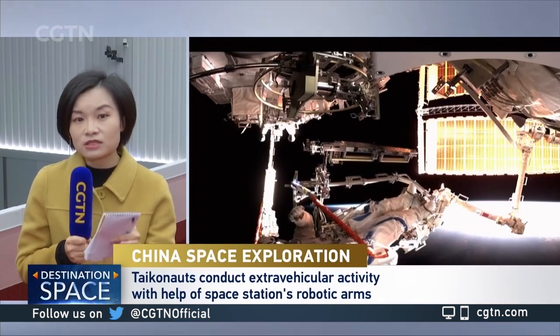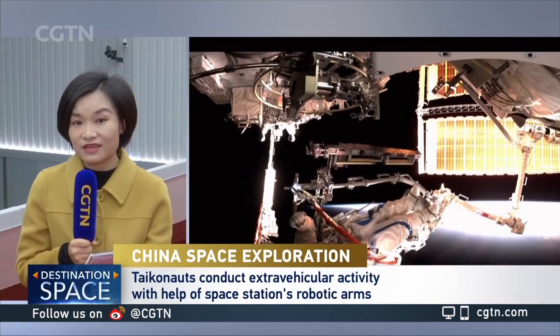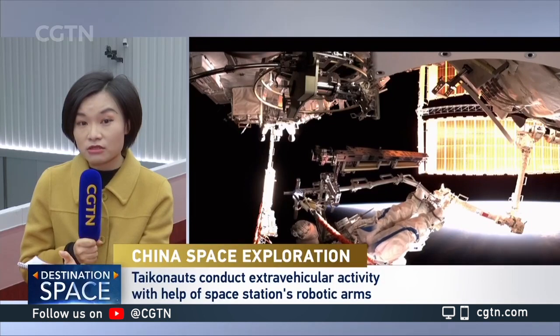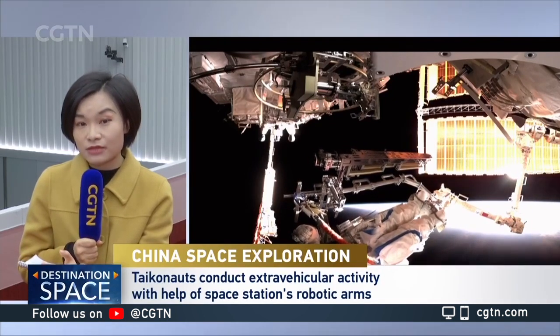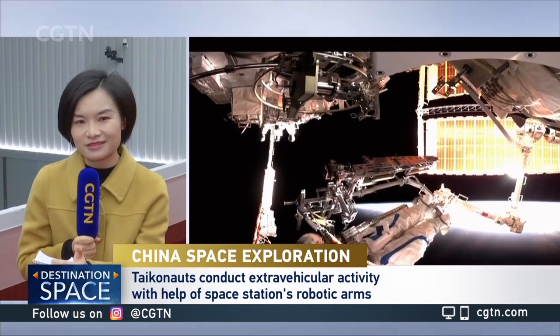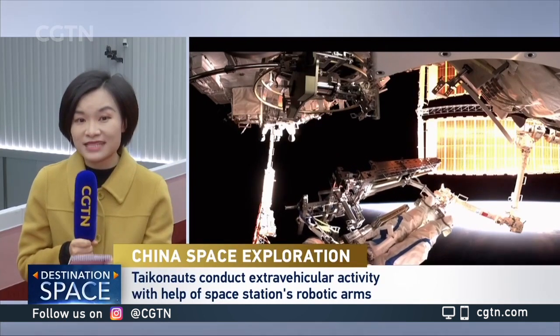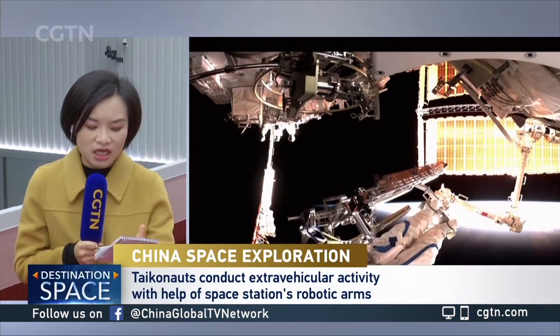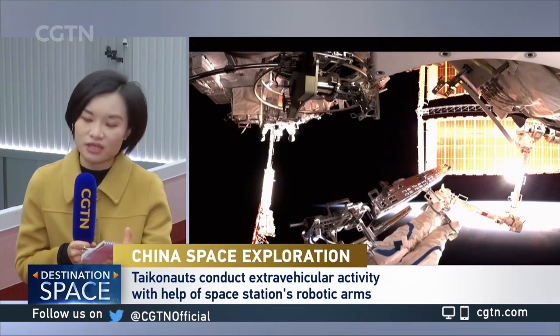Today's most important tasks for the EVA activity are conducted by commander Chen Dong and Cai Xuje, who only had his first spacewalk in September. Their most important task today is installing what they call an intermodule linking equipment.